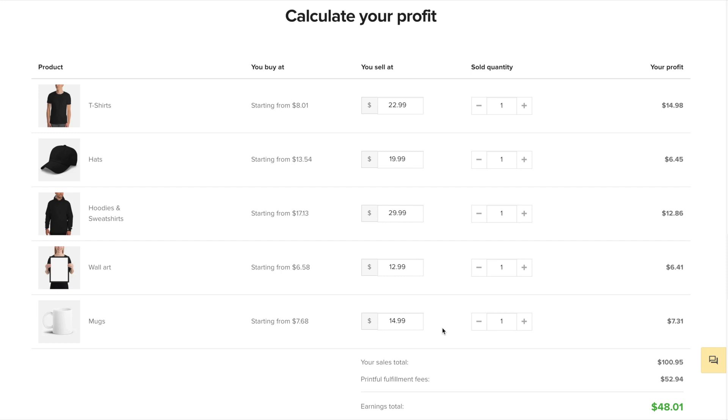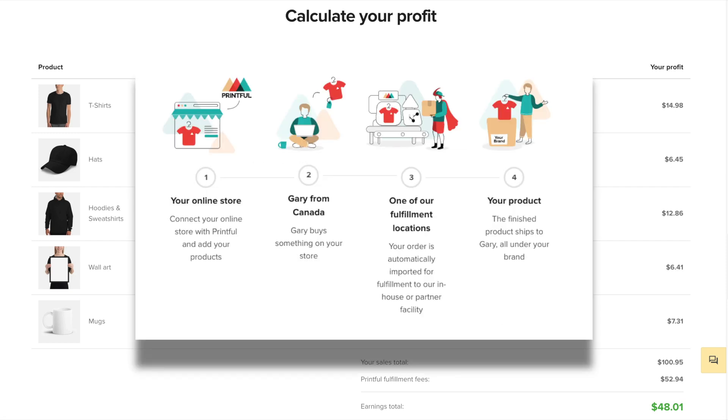To quickly recap Printful and how it works: you will need to connect your online store to Printful and add your products, which includes generating mockups and setting the pricing. A customer then buys something from your store, and that order is automatically sent to one of Printful's fulfillment centers, where they will print and create the order and send it out for you. Your product is then shipped to your customer completely under your brand — the packaging will say your company name on it, and as far as your customer is concerned, it came from your company.